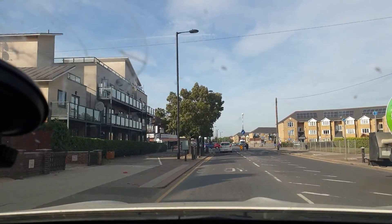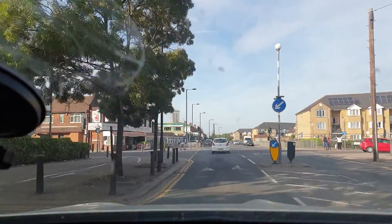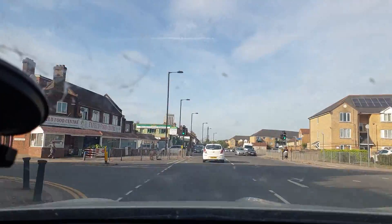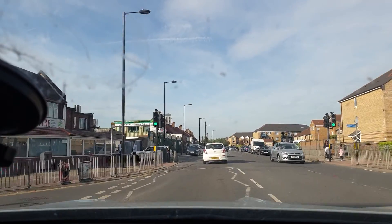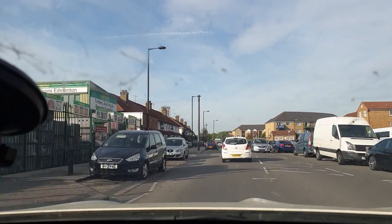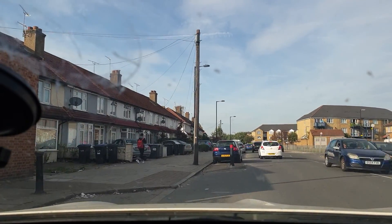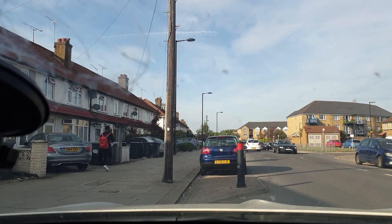We have a couple of lay-by options on Montague Road, which is right at the top of our estate. There's this little lay-by here that we can take over, and I can get security guards on that so that it's totally clear when we're ready to do that shot.